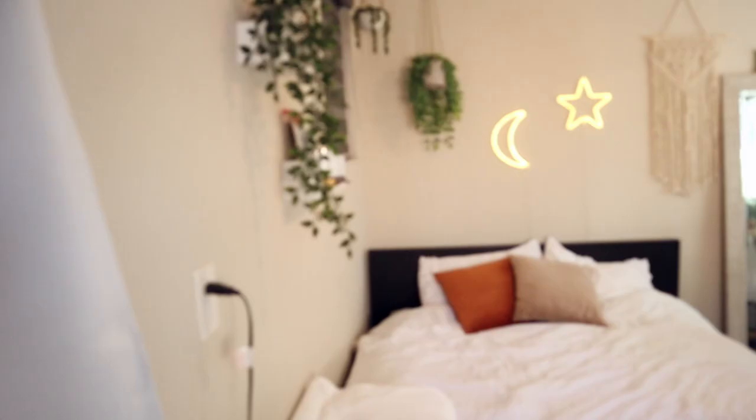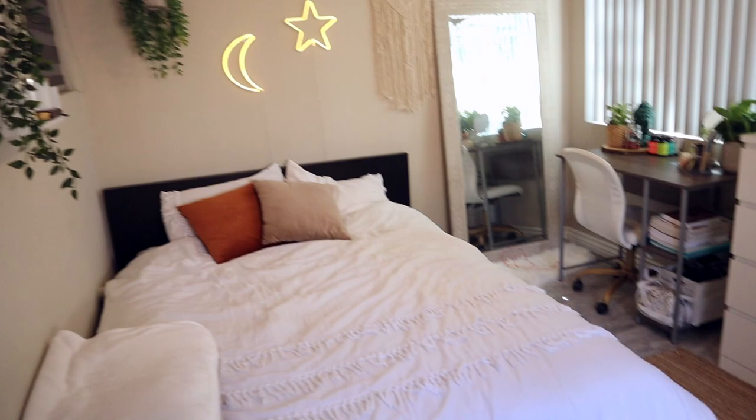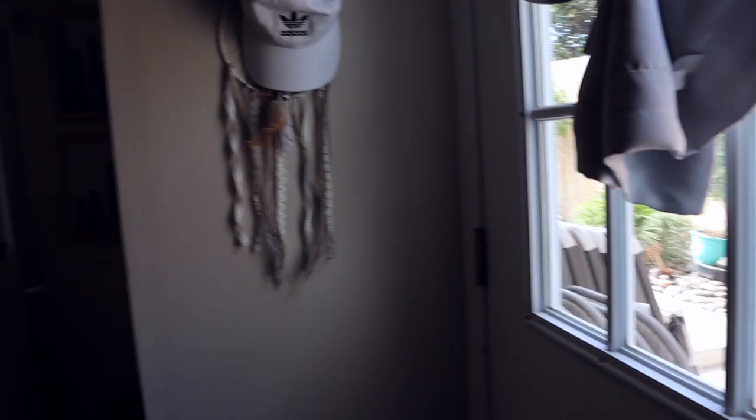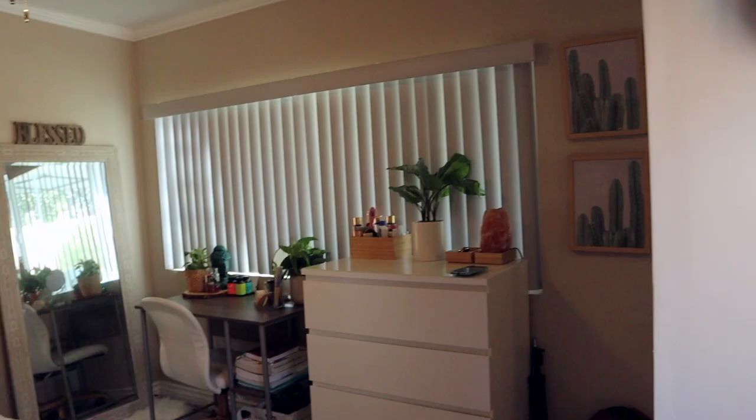Are you ready for the big reveal? This is what my room looks like when you first walk in. Over here is my door to the outside — this leads to our backyard around the corner — so I have my own door that I can go in and out of to get to my car without going through the whole house.